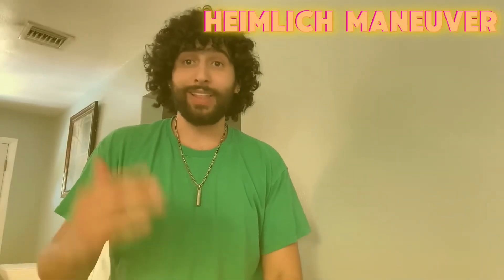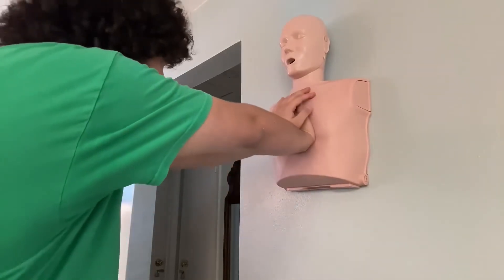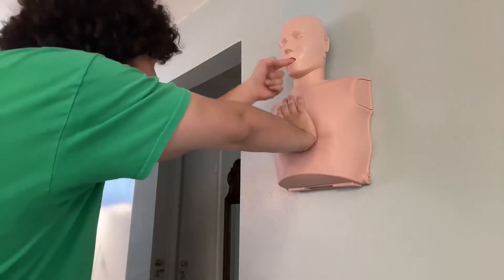Your second option is sprinting to your next door neighbor's house as quickly as possible and praying somebody is home. Lastly, if you're trying to do the Heimlich maneuver on somebody much bigger than you — a big person — put them up against the wall, take both your hands right in the middle of their chest, and push with as much force as you can so whatever's in there comes out.